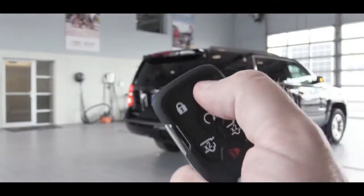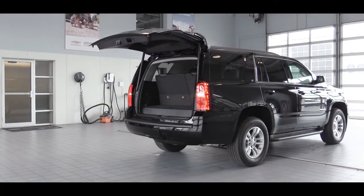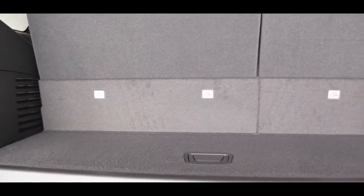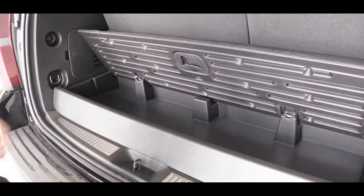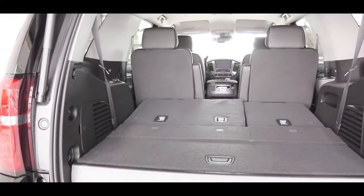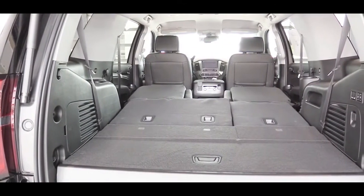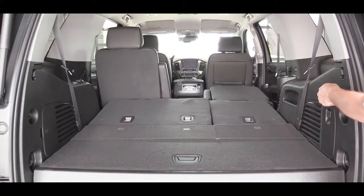There's a button on the key fob to open the rear hatch. The LS has a manual liftgate, the LT gets a power liftgate, and the Premier offers a hands-free liftgate. Behind the third row, cargo capacity is 15.3 cubic feet, plus a little in-floor storage. Fold the third row down and you get 51.7 cubic feet; fold all rows and you get 94.7 cubic feet. Power-folding rear seats are optional on the LT and standard on the Premier.